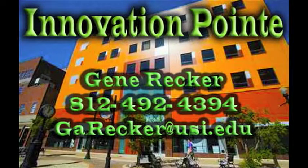If you're interested in booking this facility, call or email Gene Record today to schedule your tour. Innovation Point — the meeting space that always results with a positive ending.